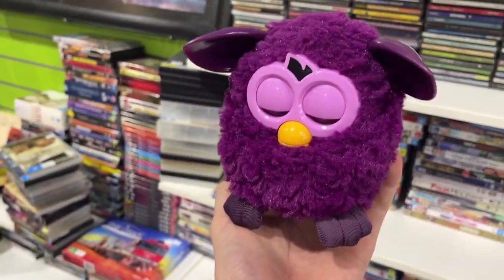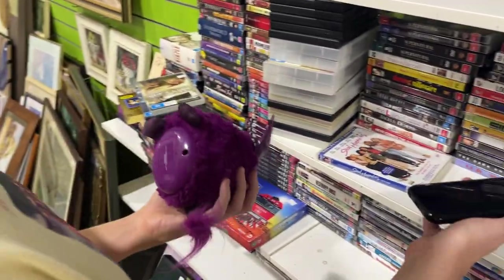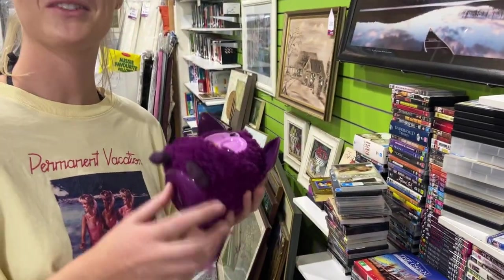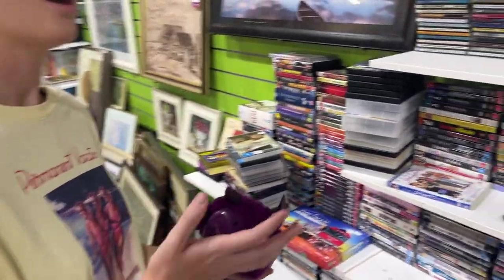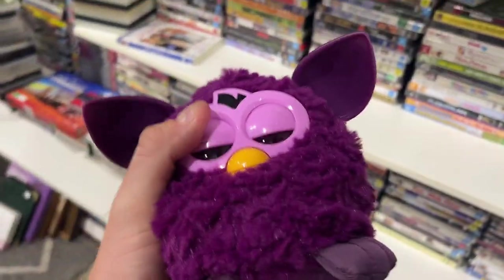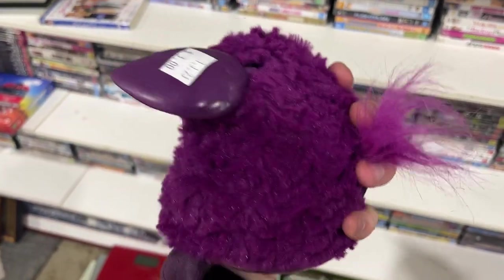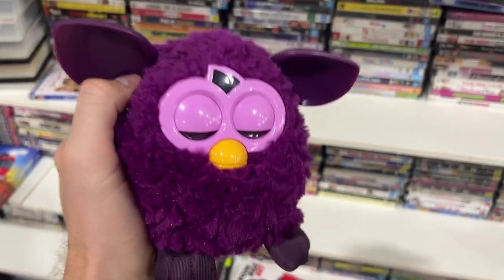Check it out — it's a Furby! A Furby for $3. How much does it go for? Probably about $50 to $60. Furbies are rare and tough to find. Certain colorways are super rare, but you should average out around $50 to $60. Three bucks — that's an awesome find.